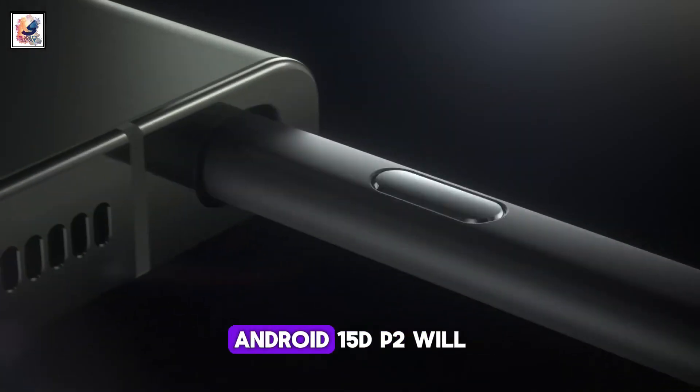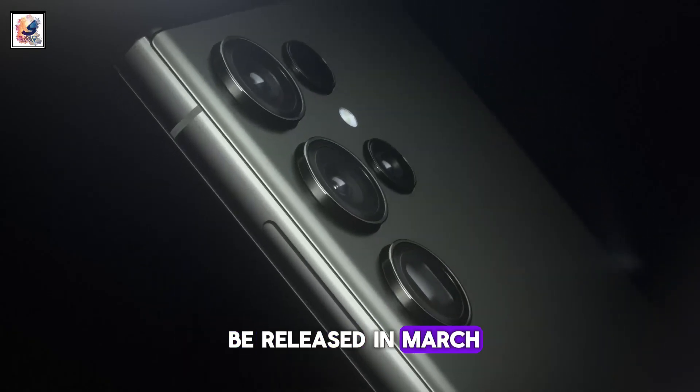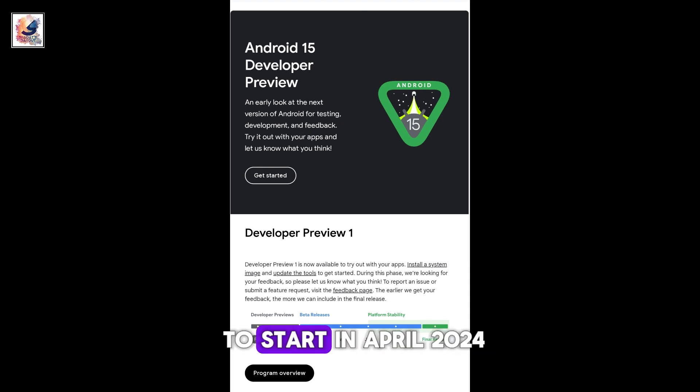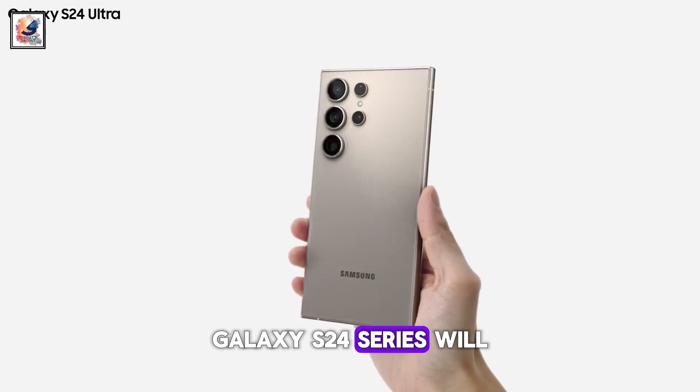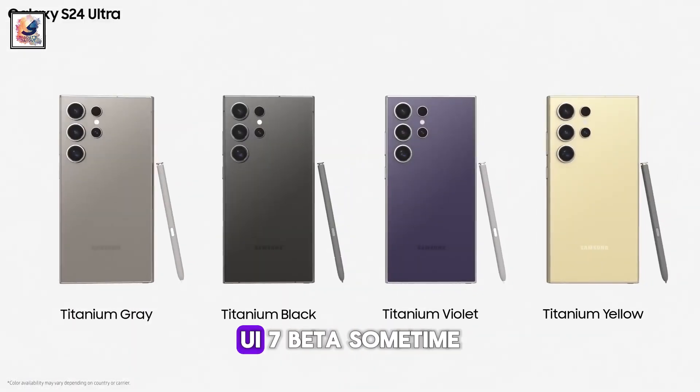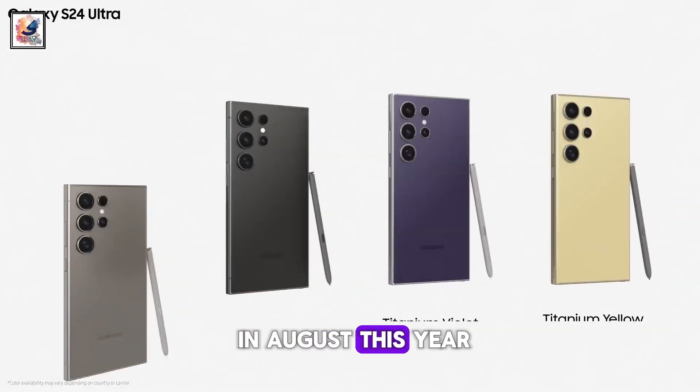Google confirmed that Android 15 DP2 will be released in March, with the public beta likely to start in April 2024, around I.O. 2024. The Galaxy S24 series will surely be the first to get the One UI 7 beta, sometime in August this year.